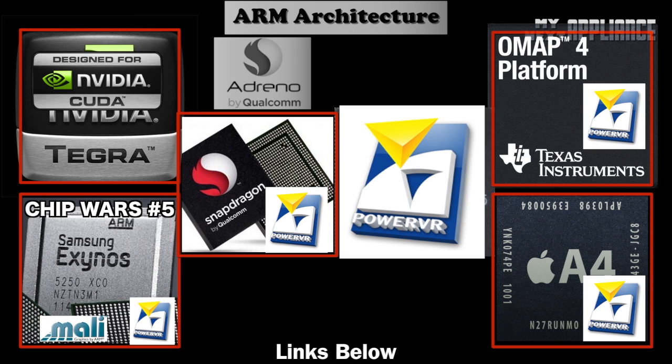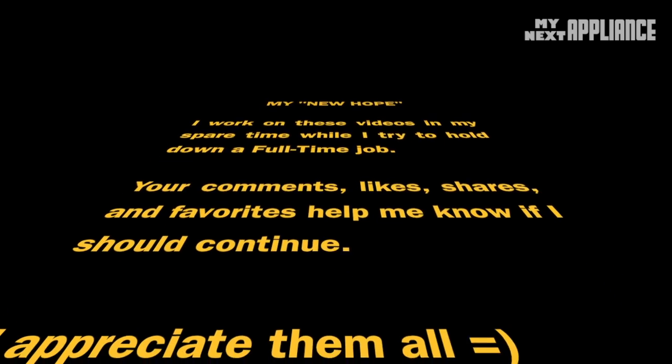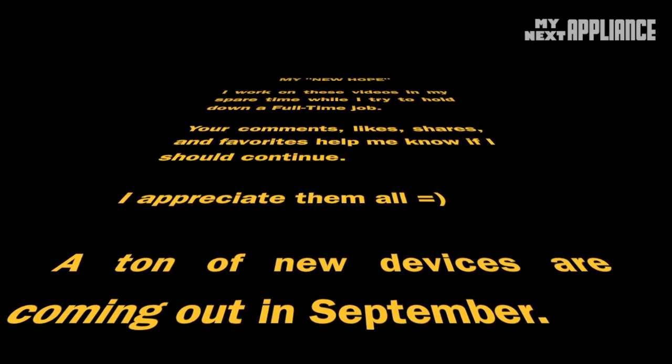Stay tuned for the last episode of Chip Wars, where we go over all the flagship mobile chipsets for 2012. Stay subscribed as we look at these processors and upcoming devices and appliances like the new iPhone LTE, the iPad mini, the Kindle Fire 2, and new Samsung and Asus devices. Thanks to everyone out there for supporting the channel — I really do read your comments; keep them coming, they keep me motivated as I work hard to make more content.